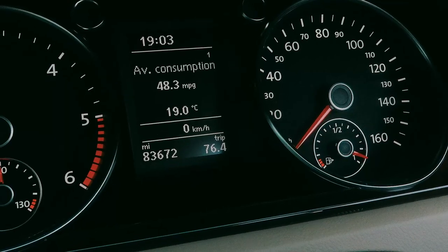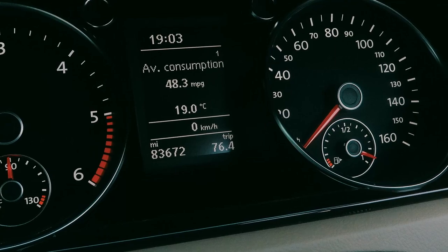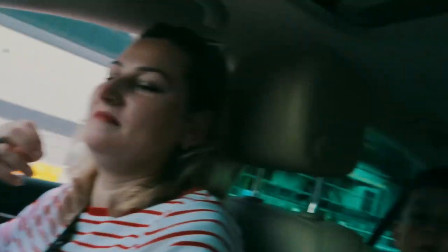We've reached Dover — London to Dover in two hours, unfortunately sitting in traffic for about 25–30 minutes. The trip computer is showing 48.3 MPG on the way here. Not bad, not bad.